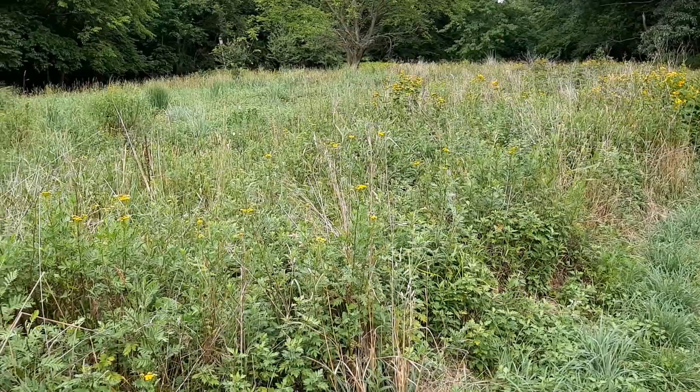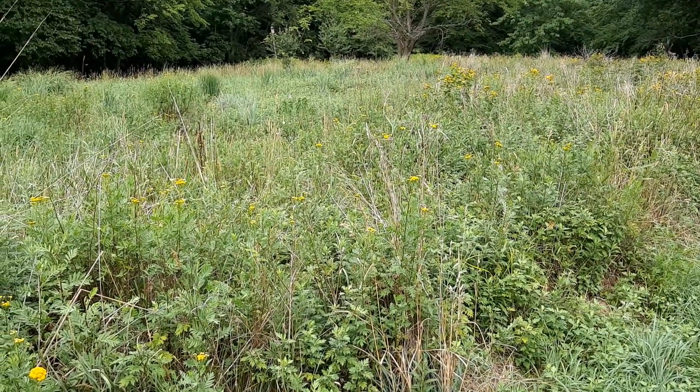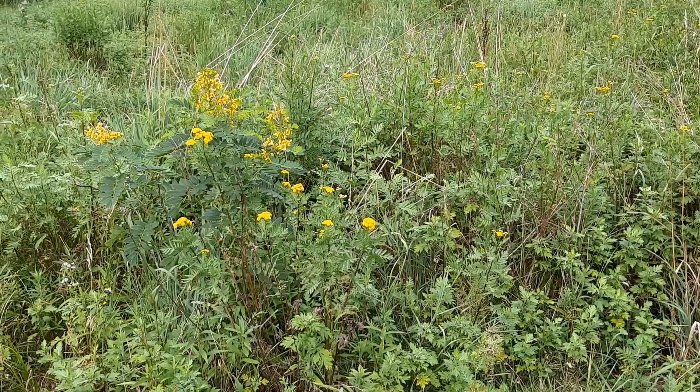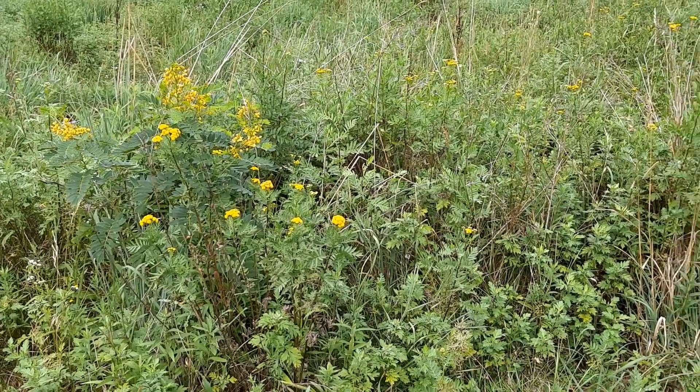They use it for food, water, shelter, space, and air. We're going to take a moment to look at some of the living things that need the meadow.